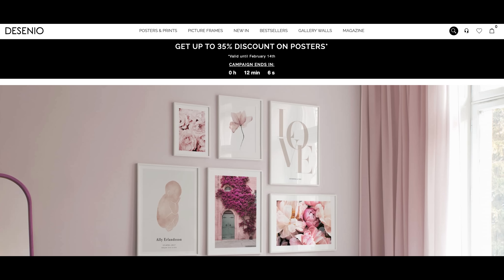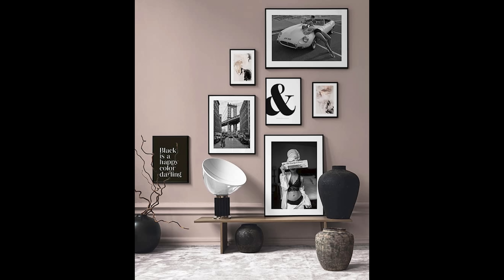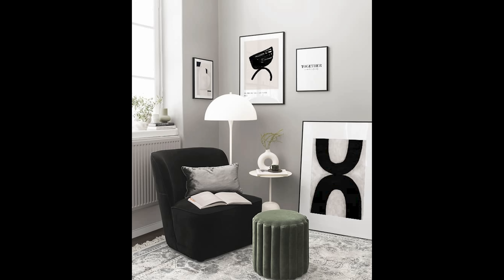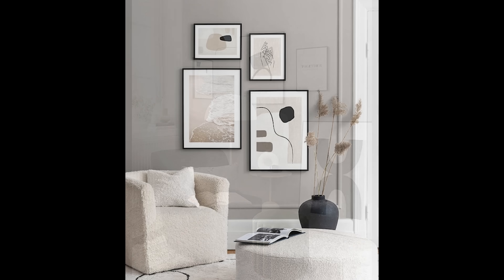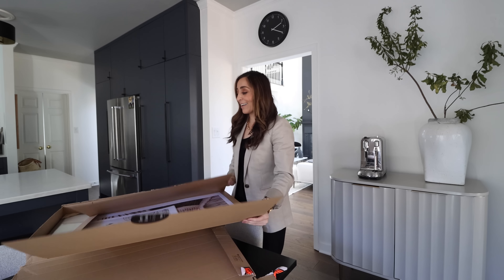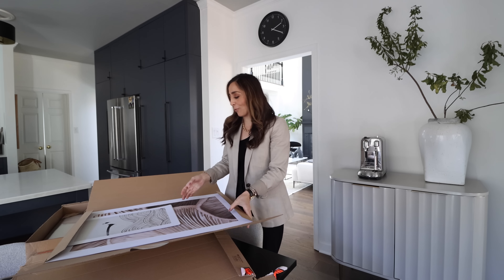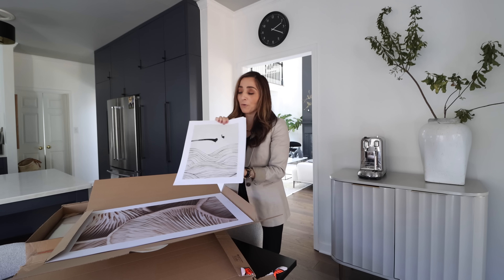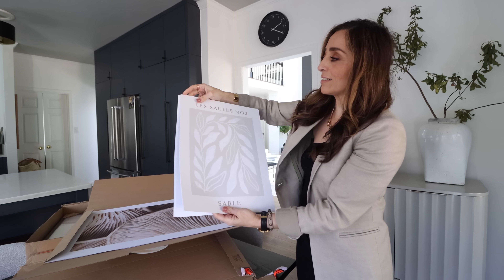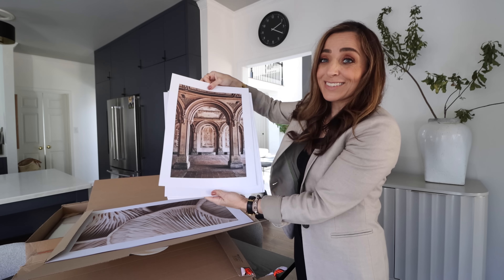I've got to stop for just a minute and thank our video sponsor, Desenio. Desenio is one of my favorite places to shop for really affordable art. I absolutely love all the different styles they have — every colorway I could ever want, all different genres, from black and white and super artistic to abstract to French style. They've very kindly sent us some beautiful artwork. The hardest part about Desenio is trying to choose — it's like torture, there are so many great prints.